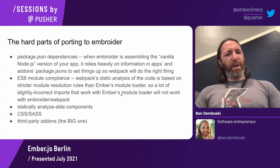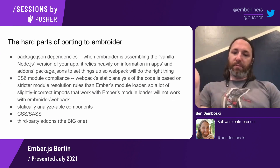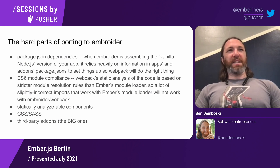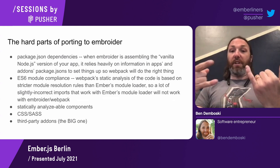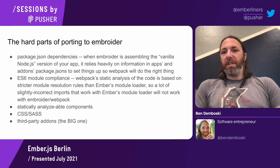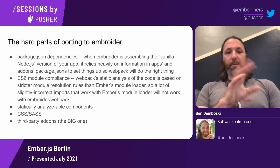Another hard part is ES module compliance. Webpack's static analysis of the code is based on stricter module resolution rules than Ember's runtime module loader. So a lot of slightly incorrect imports came up — for example, if a module has named exports and you consume it by importing a single default export and accessing the named exports as properties on that default, that's not actually correct because the module isn't producing a default export, only named exports. That's the sort of issue we ran into in a number of places where imports just weren't quite right.